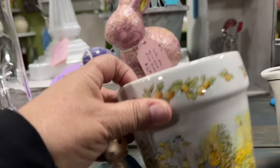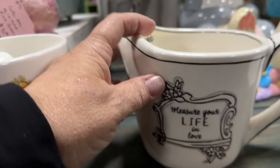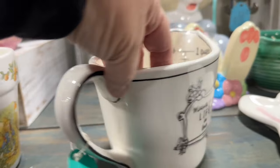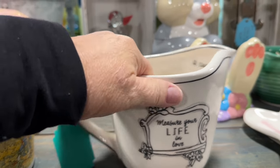If you're looking for the cutest little bunny platter or pot, this is so cute. And I absolutely love this measuring cup — 'Measure your life by love.' I almost bought this, you guys, and I may still go back and get it.